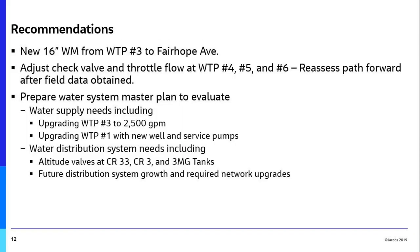Overall recommendations: install the 16-inch main from Well 3 to Ferrup Avenue — about one and a half million dollars rough estimate including all construction and non-construction costs. Adjust the check valve and look at possibly throttling those valves at plants four, five, and six temporarily to see if that gives you some relief. Long-term, look at a water system master plan to evaluate increasing and upgrading the size of water plant three. Water plant one is more centrally located and could probably see another well, which would increase your capacity there.